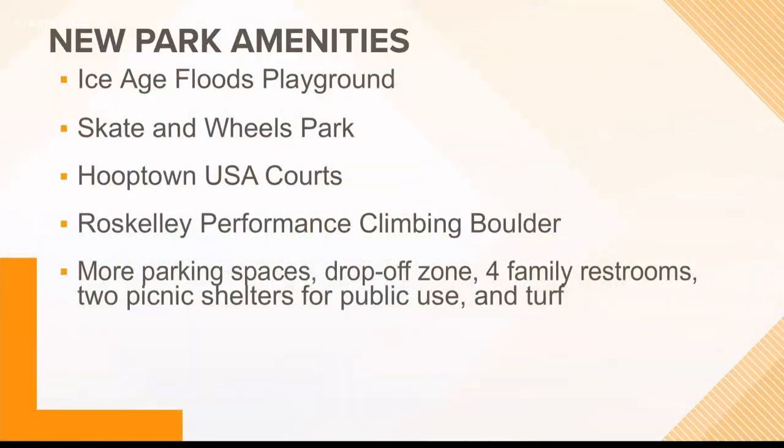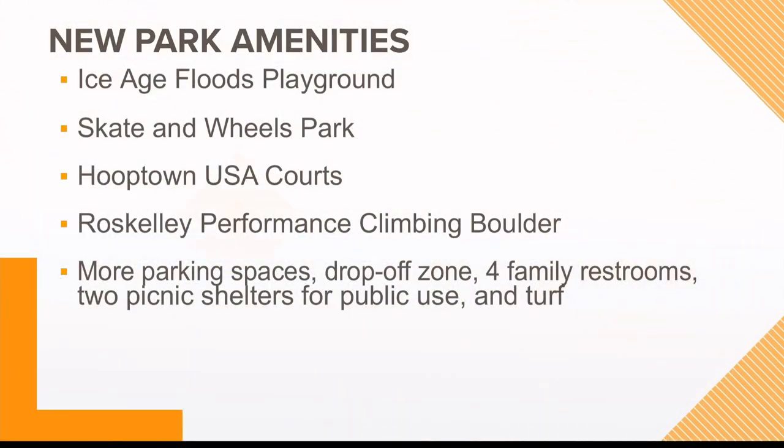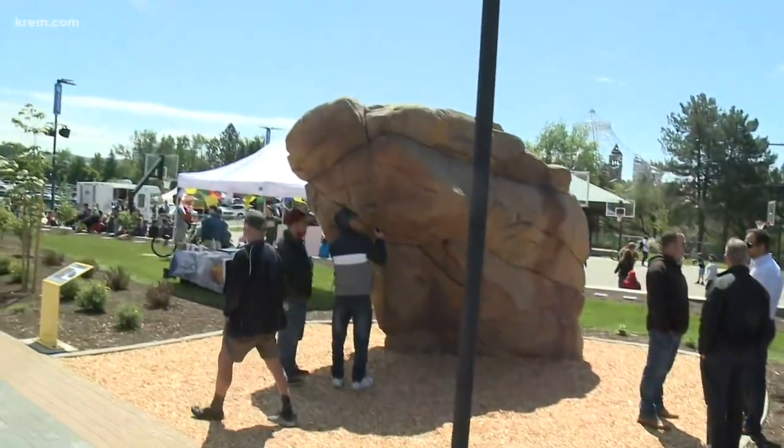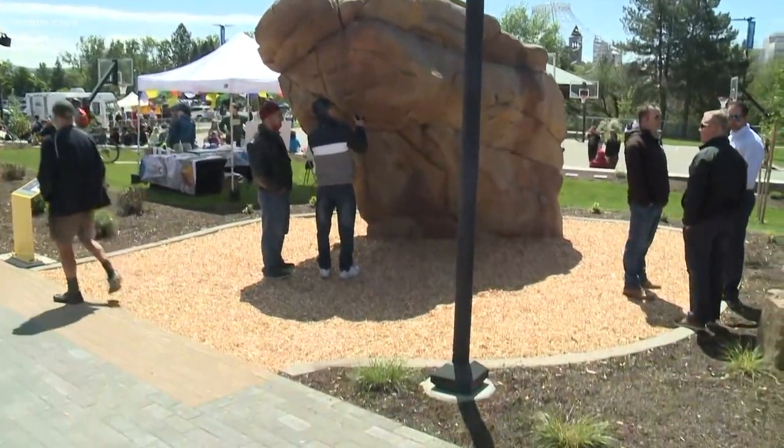You're also going to see the basketball court with the Hooptown USA — that's also open today. The space offers five half courts or two full courts with new lighting and speakers. And you're going to see this rock — this is the Ross Kelly Performance Climbing Boulder.